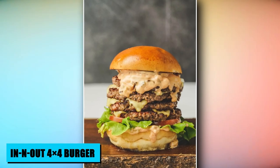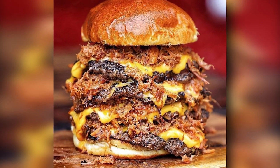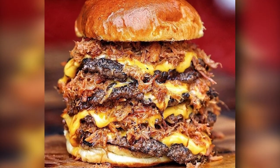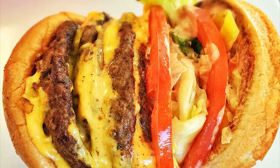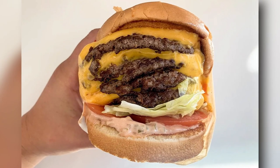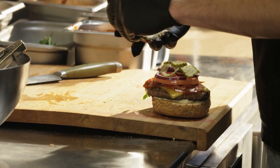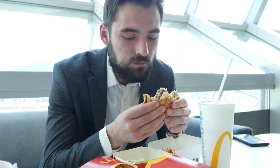At In-N-Out, the 4x4 Burger stands as an indulgent ode to classic Americana. This unlisted gem transforms the art of burger stacking by crafting a towering creation with four succulent beef patties. Between layers of gooey cheese, fresh lettuce, ripe tomato, and the restaurant's special sauce, this burger is a testament to culinary decadence. In-N-Out's secret menu mastery shines through the 4x4, catering to those who seek an amplified burger experience, elevating the traditional burger to new heights.